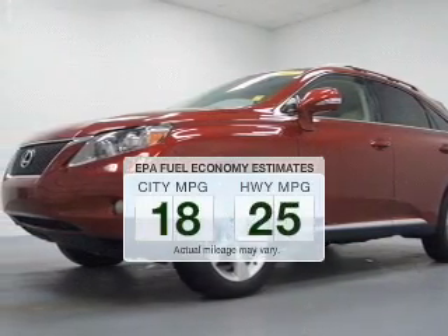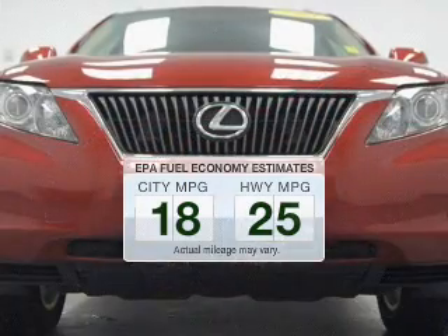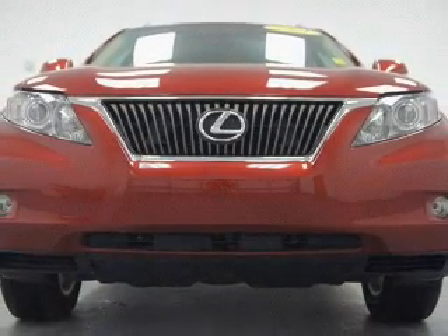Save your money. Make fewer trips to the gas station to fill up your gas tank when driving this fuel-efficient vehicle. The powertrain includes front-wheel drive with a reliable six-cylinder engine.